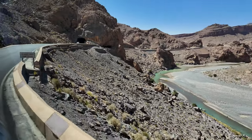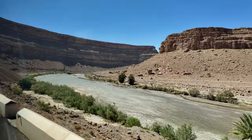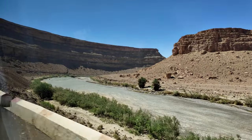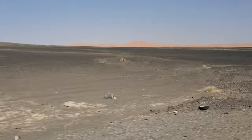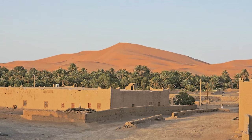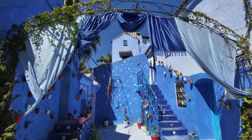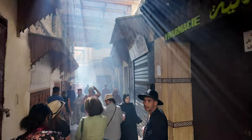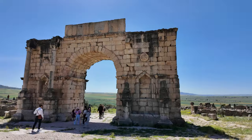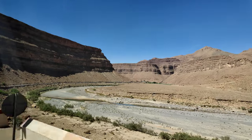In just a few hours, you can travel from towering mountain passes to ancient limestone gorges, through lush green oases, and finally to the vast golden sand dunes of the Sahara. In our previous adventures, we've explored Morocco's rich history, its magnificent mosques, bustling medieval medinas, and ancient Roman ruins. But today, it's Mother Nature's turn to shine.